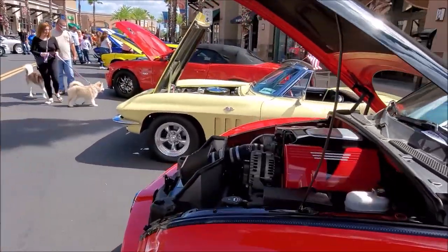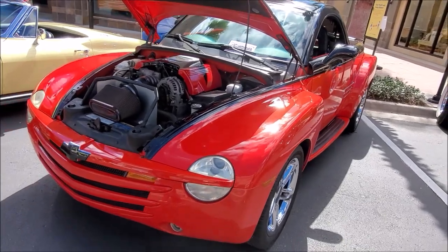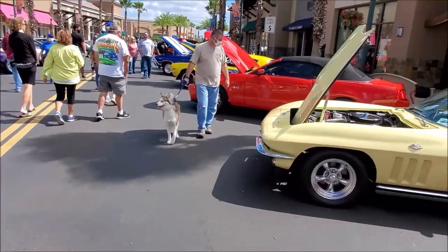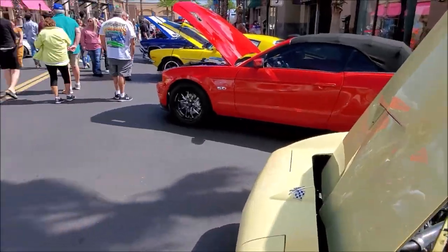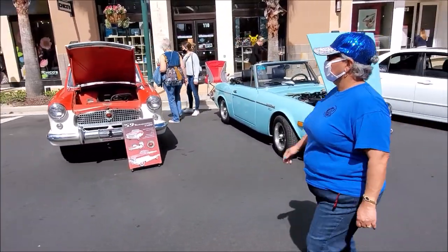Even these are powerful. I wish they would come back, but this was mainly to make the older generation happy — once, for them to relive their dreams. But it didn't do that well. That's a nice Corvette right there. Let's check out this one over here — the Metropolitan, 1959.